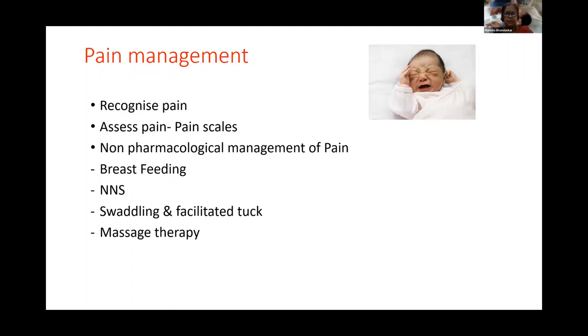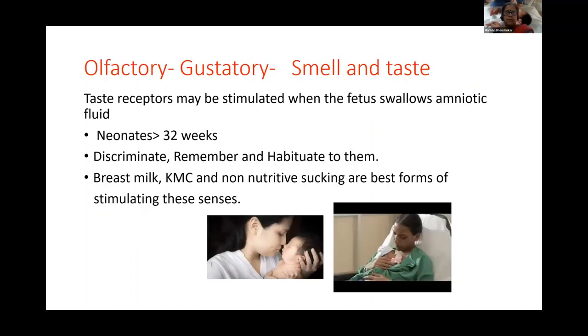Even suctioning is a painful procedure. Nursing staff should place their hands on the baby to make the baby feel comfortable before proceeding — conveying security to the baby before the procedure. Massage therapy is also useful for pain. Pharmacological pain management is used when a baby has undergone surgery or is ventilated, using medications to lessen pain.